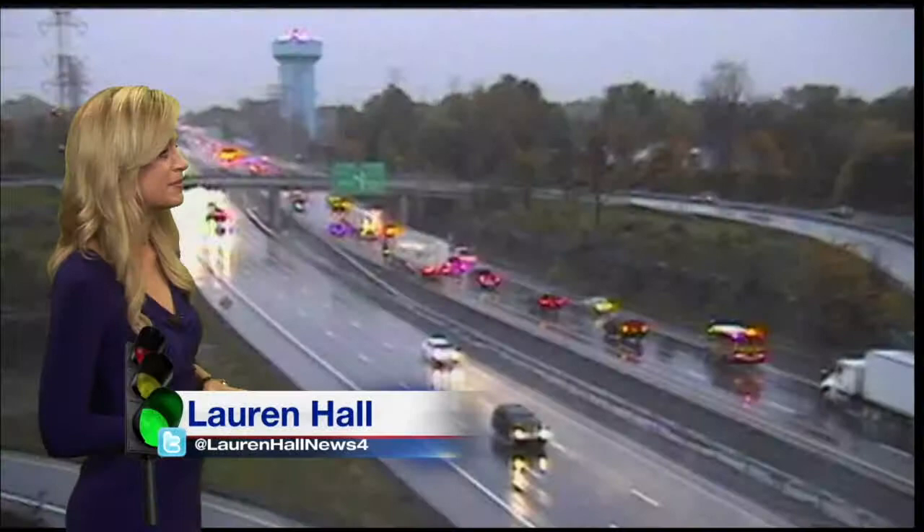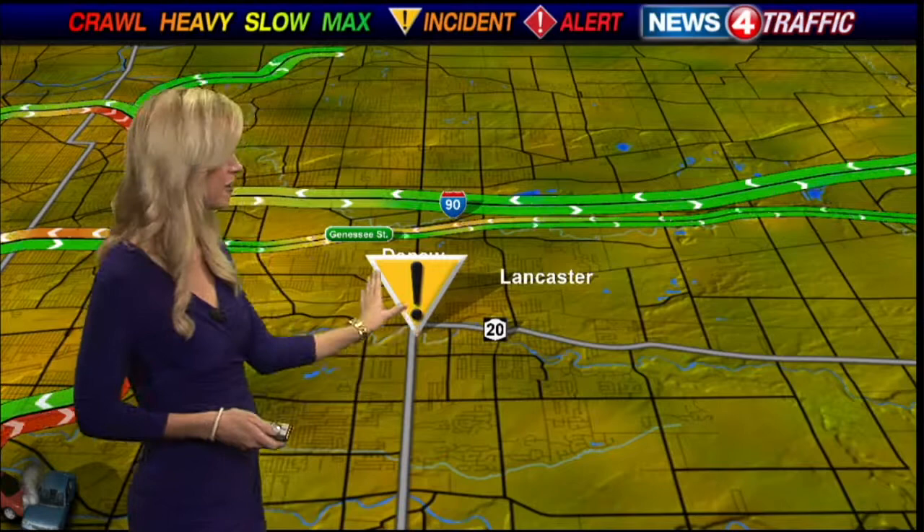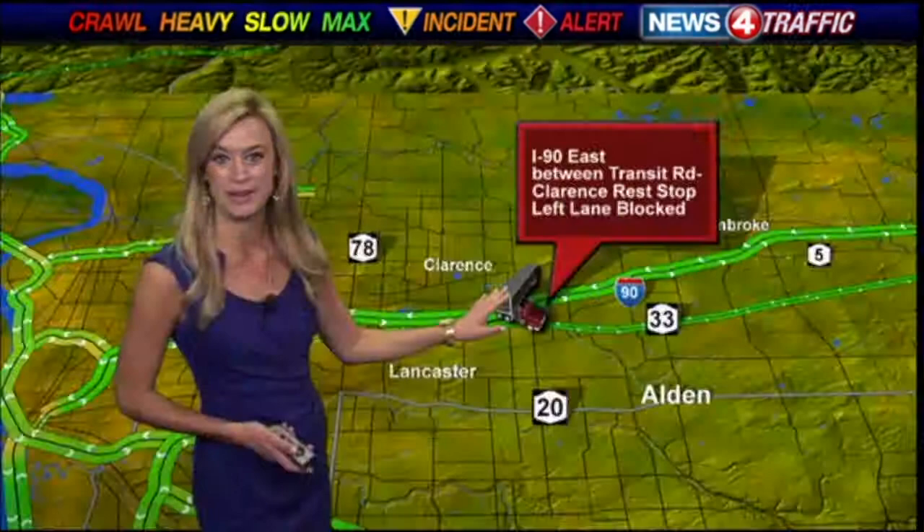We're going to start zoomed in on Depew, where Transit Road is closed in both directions between Walden Avenue and Broadway. That is because of a natural gas leak in the area — you should have just gotten a News 4 push alert about it. It is blocking the left lane. News 4 has a crew on the way there; we'll have some live pictures for you as soon as we get them. We'll let you know as soon as the road is reopened.